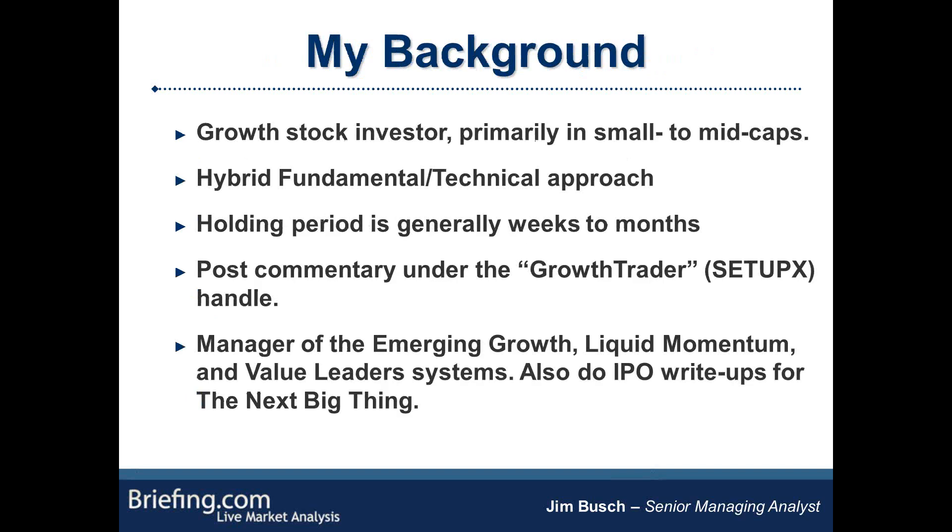For those maybe who are new to the service, I'll give you a little bit of my background. I'm a growth stock investor. I've been trading since the mid-90s or so, primarily in small to mid-caps. I use a hybrid fundamental and technical approach — probably two-thirds fundamental, one-third technical. My holding period is generally measured in weeks or months. Here at Briefing, I post commentary under the Growth Trader handle, that's the SetupX ticker. I'm also the manager of the Emerging Growth, Liquid Momentum, and Value Leaders systems, and I also do some IPO write-ups for the Next Big Thing.